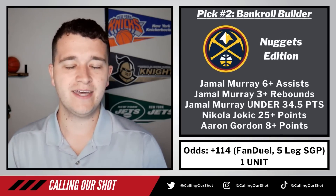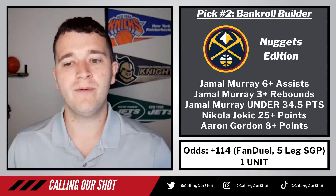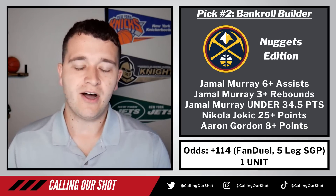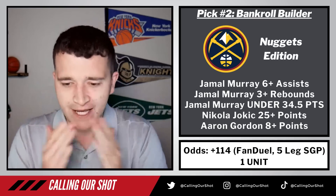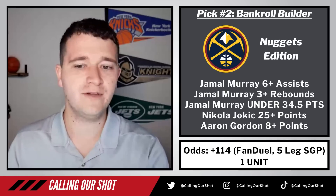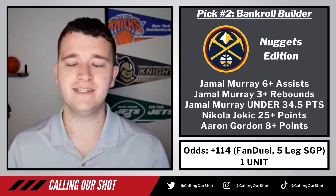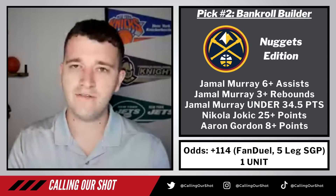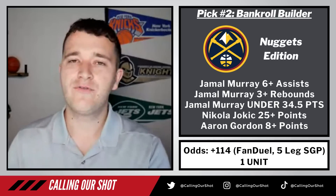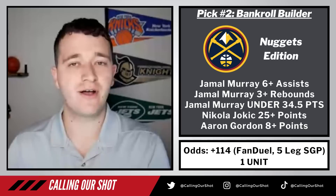We're going to have one for the Nuggets and one for the Heat. Starting with the Nuggets edition — five legs. If you combine them all in the same game parlay on FanDuel, you get plus 114. It's a five-leg same game parlay — we'll put one unit on it to win 1.14. If you're on FanDuel and only have lines at 4, 6, 8, or 10, you can't just go to alt over 2 and a half rebounds — you can take Jamal Murray at 3. If you're on Aaron Gordon, you can take him over 7 and a half points. You should have all the alternate lines. If you're on DraftKings, you should be able to tail all of these legs except for Jamal Murray's under 34 and a half points.